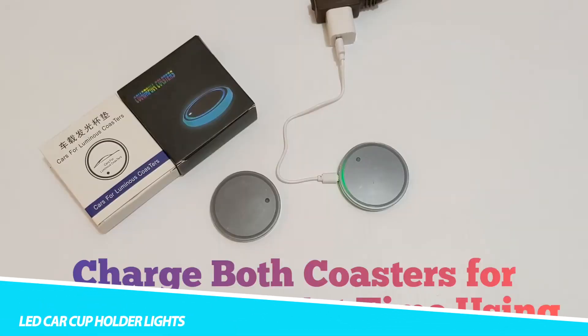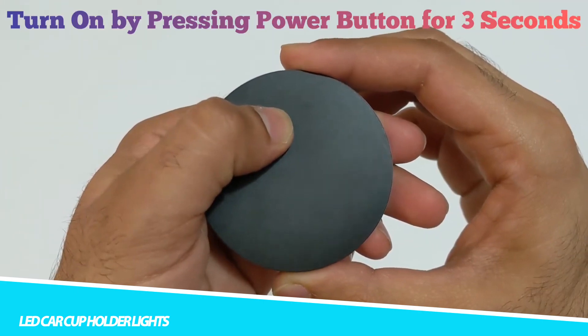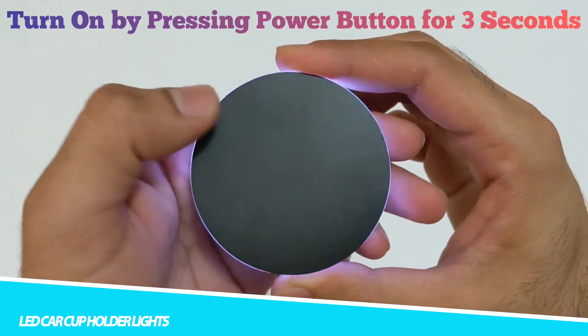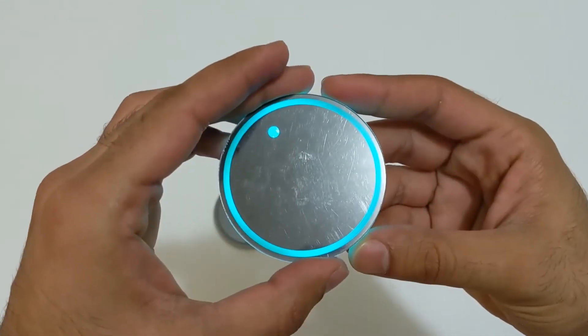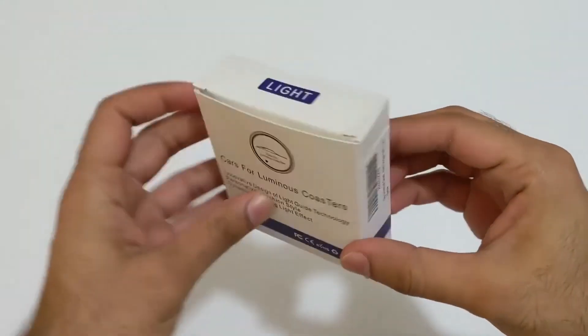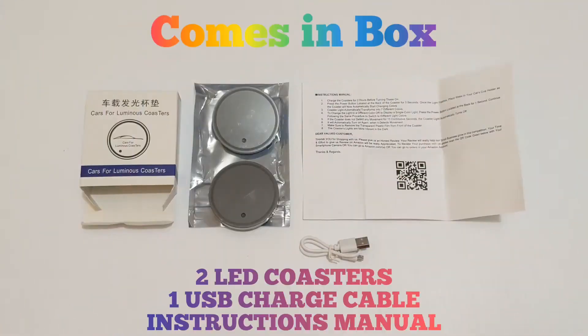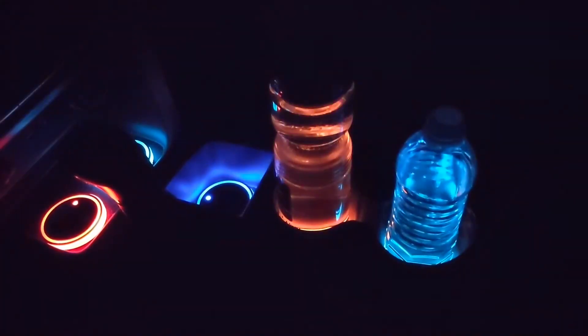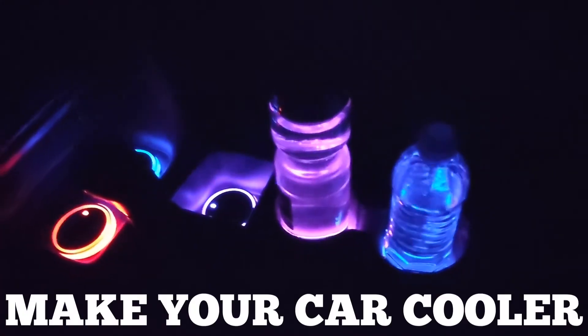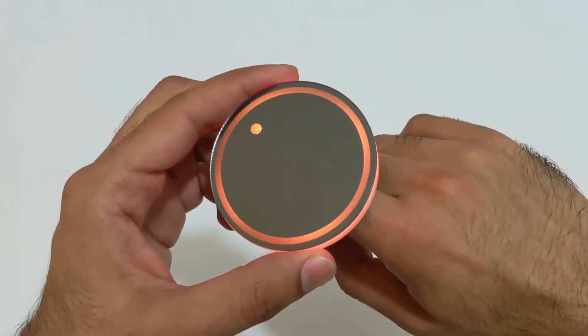LED car cup holder lights are a type of automotive accessory designed to illuminate the cup holders in a vehicle. These lights come in a variety of colors and designs and are often used to enhance the aesthetic of a car's interior. LED car cup holder lights are available in a range of colors, from classic white to bright and bold hues, and some kits have adjustable brightness settings, allowing the user to customize the lighting to their liking.